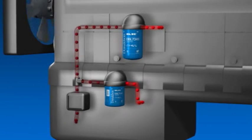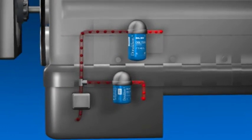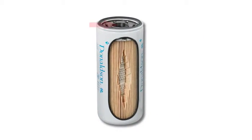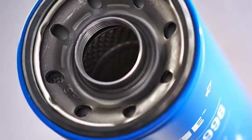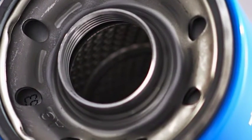Donaldson Blue Spin-On Lube Filters have all of the advantages of the superior Donaldson liquid filter design and more. Most Donaldson filters have a heavy-duty thread plate and seam. Donaldson's resilient inner seal is constructed of elastomer designed for extreme cold and heat. In Donaldson Blue Filters, this seal is further enhanced for extended service.